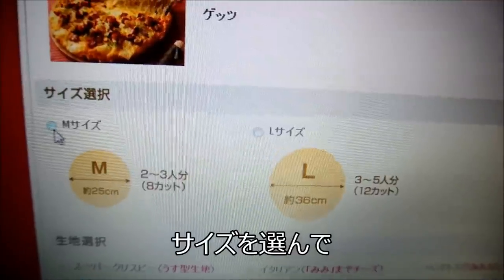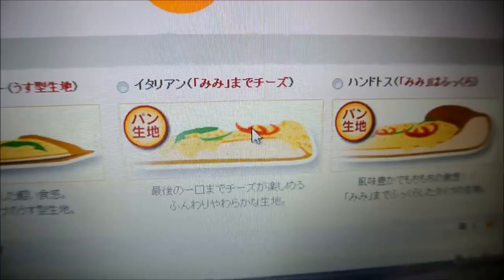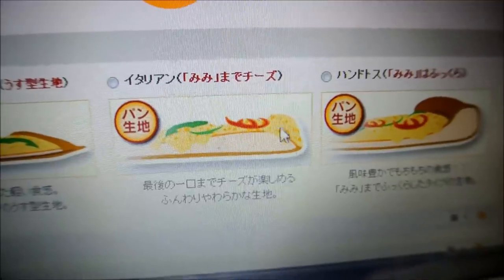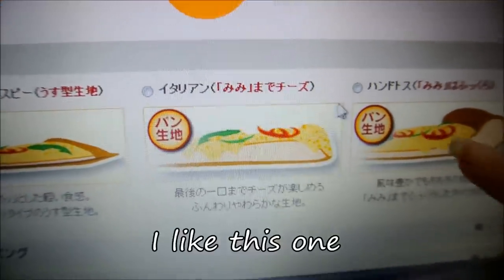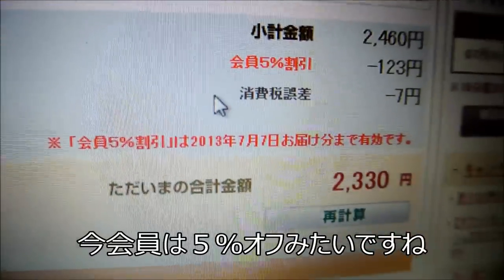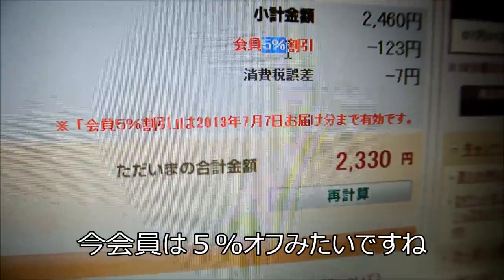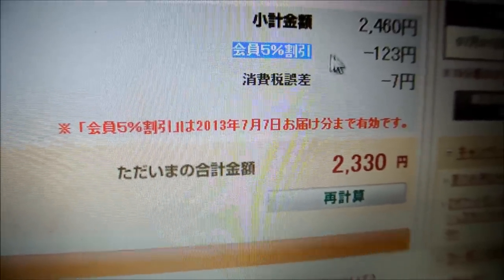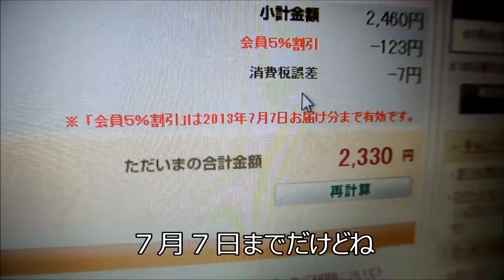Choose your size. And you can choose the kind of crust you want — a thin crust where the cheese goes right to the edge, or regular crust. I always go with regular. And I have a registered account, so I get 5% off. If you have a registered account on the website, you get a discount right now — it's only until July 7th, this is just a special.